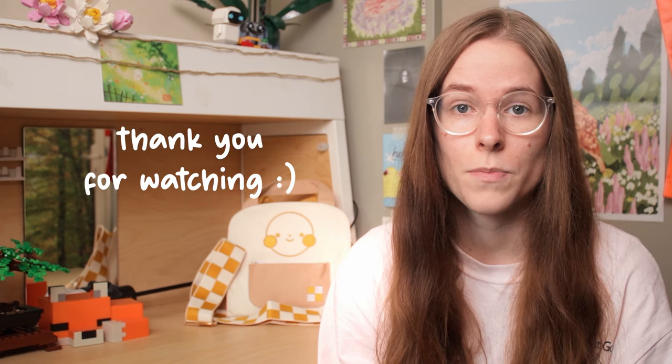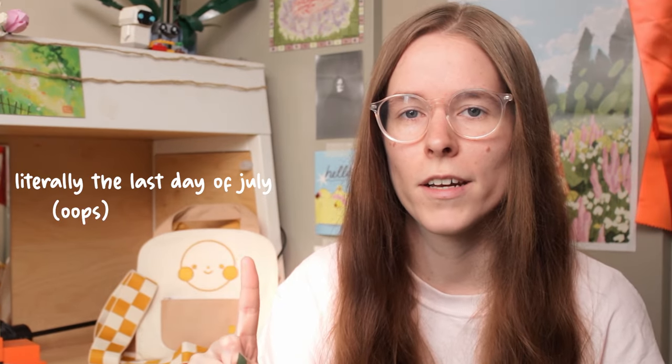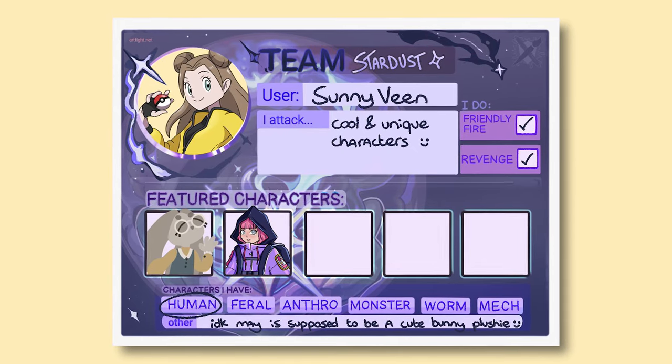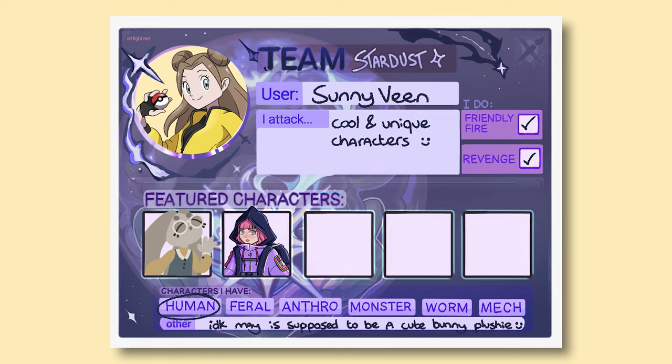Thank you for watching — it's been a while, I know, things have changed a lot but I'm trying to get back into it. Also it's July so Art Fight is going on right now. If you're a fellow artist please follow me on Art Fight — I am drawing a lot and maybe I can draw your character. Follow my socials to stay updated on things like that, and I'll see you in the next video. Bye!